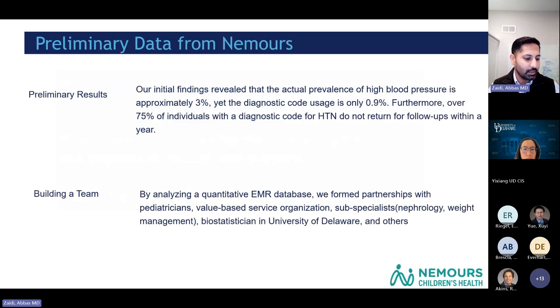When I started to dig deeper into this at Nemours, I found in our preliminary data assessment — looking at almost 90,000 kids — that the overall prevalence for hypertension is anywhere from 3% to 5%, but the diagnostic code usage within our system was only 0.9%. And when we looked at those kids who had hypertension, 75% of those patients were not being followed within a year after their initial diagnosis.